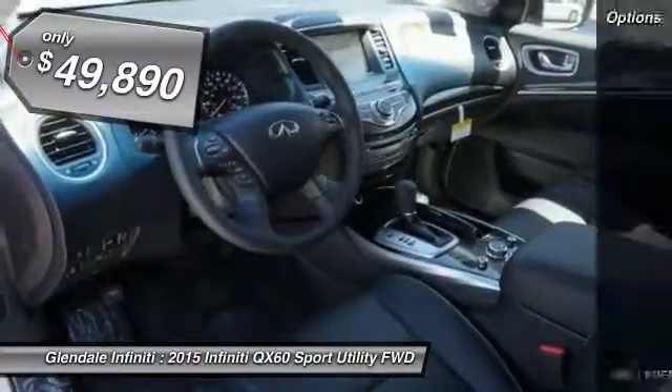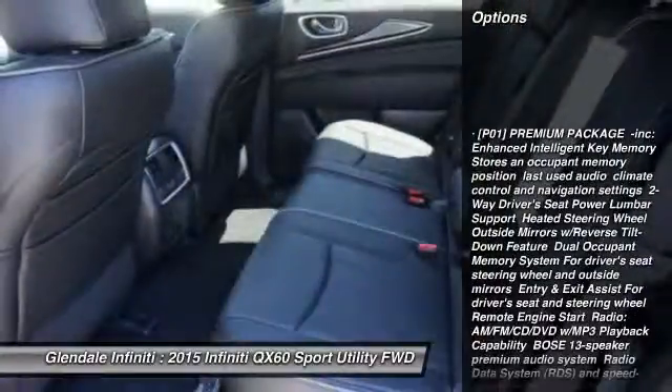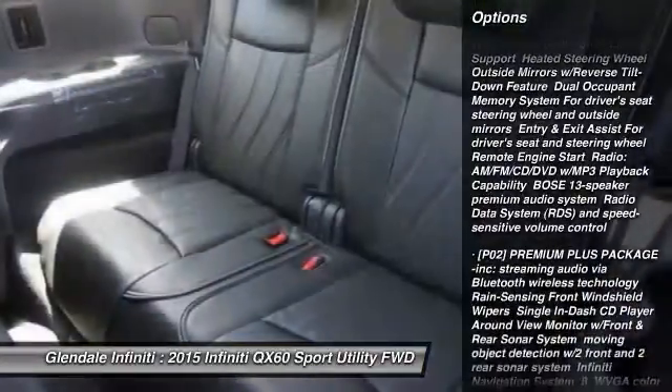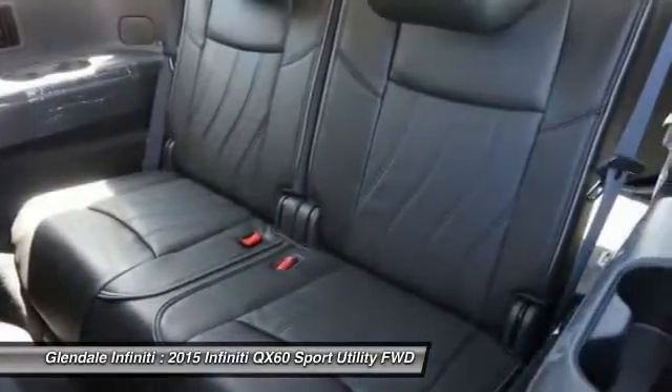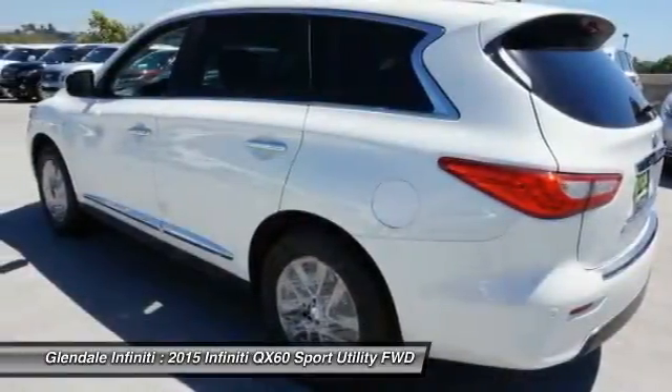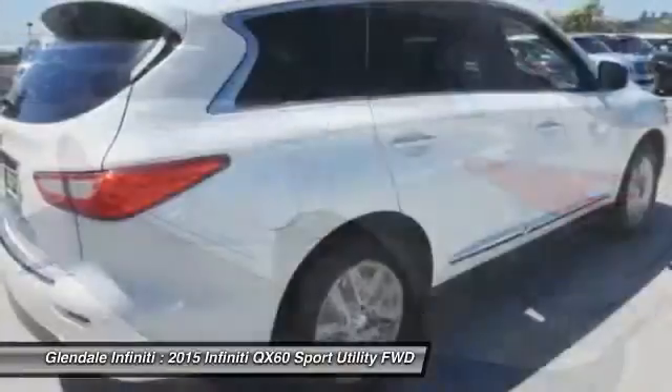Here are some of this vehicle's great options: power liftgate, power passenger seat, steering wheel and audio controls, anti-lock braking system, keyless entry, leather-wrapped steering wheel, Bluetooth, moonroof, power steering, and adjustable steering wheel.